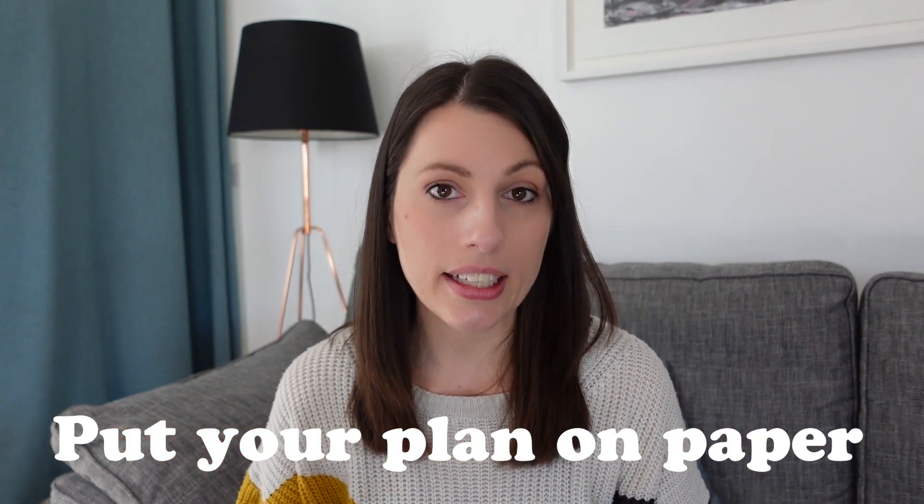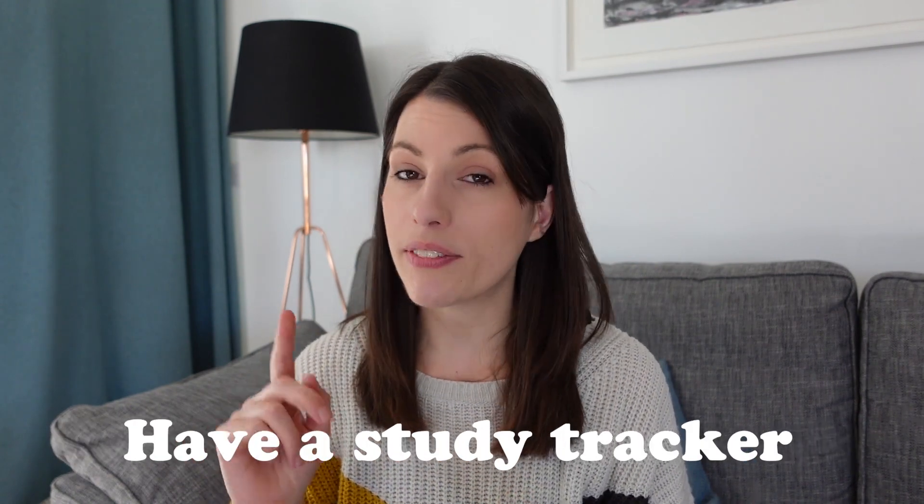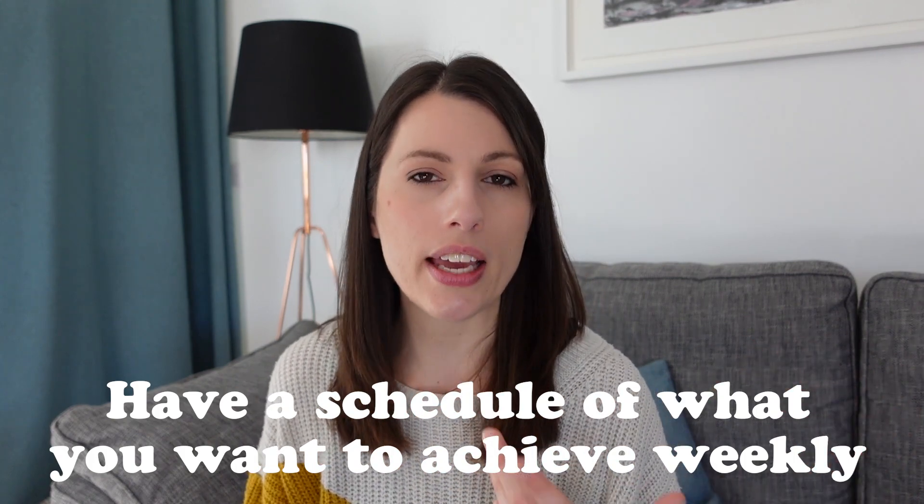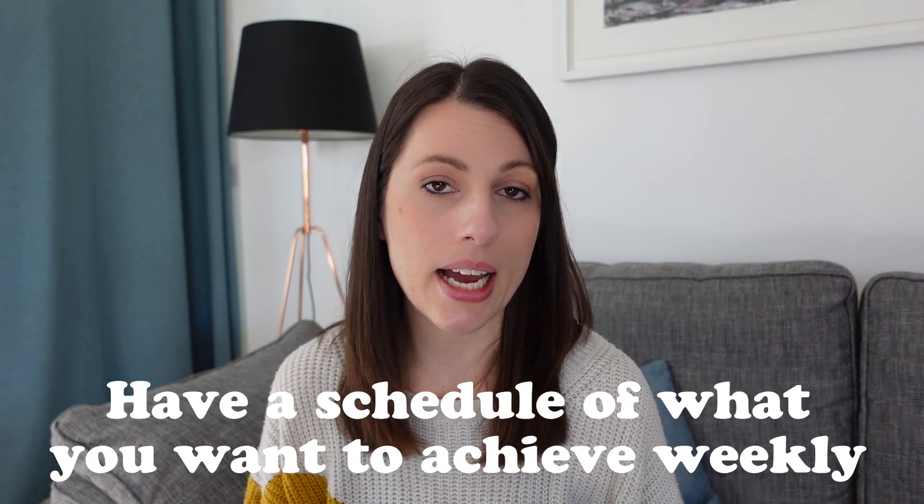The sorts of things you could do to stay organized are: have a revision timetable, have a study tracker, and have a guide or schedule in place of what you want to achieve each week in the lead up to the exams to make sure all of that is possible. Now if you aren't sure where to start with that at all, then I have got you covered.